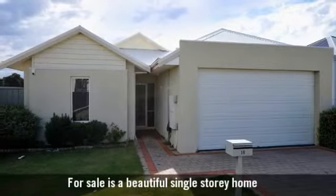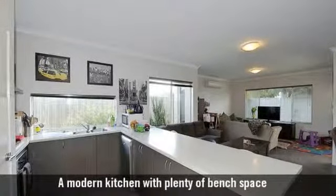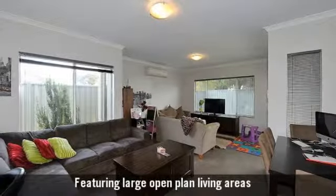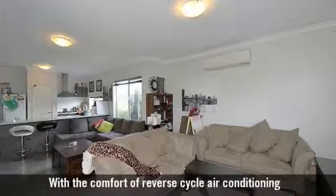For sale is a beautiful single-storey home. A modern kitchen with plenty of bench space, featuring large open-plan living areas, with the comfort of reverse cycle air conditioning.